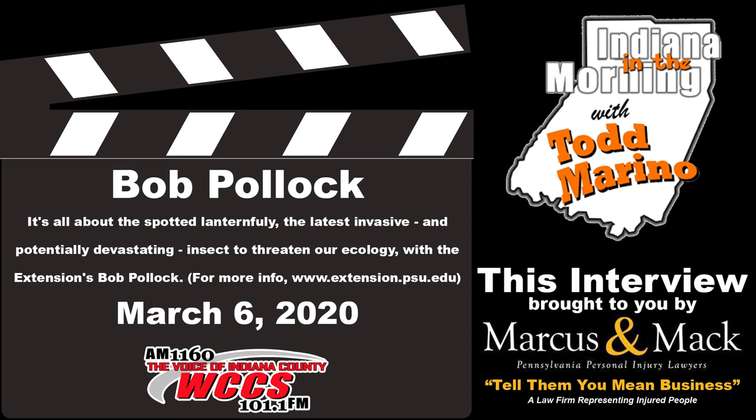Thanks for doing this segment for us today. Right now, look out for egg masses — and the rest is coming. This is the voice of Indiana County, WCCS.